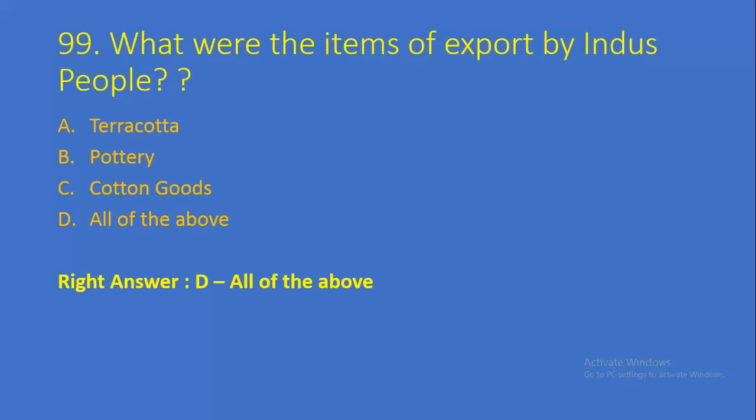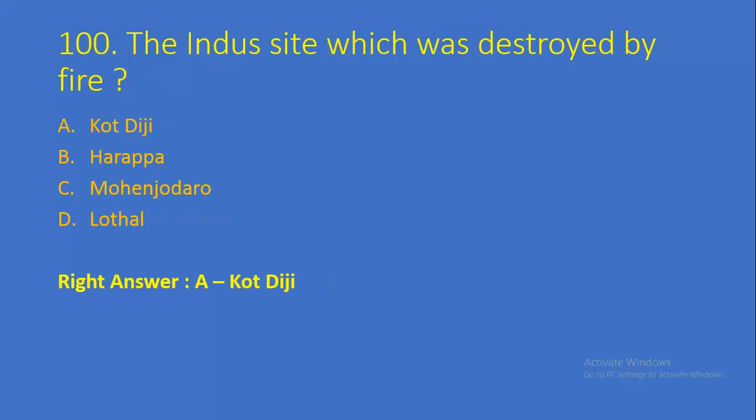Question number 99: What were the items of export by Indus Valley people? Option A: Terracotta, Option B: Pottery, Option C: Cotton Goods, Option D: All of the above. Right answer is Option D, all of the above. Question number 100, the last question of this part: The Indus Valley site which was destroyed by fire — Option A: Kot Diji, Option B: Harappa, Option C: Mohenjo-daro, Option D: Lothal. Right answer is Option A, Kot Diji.